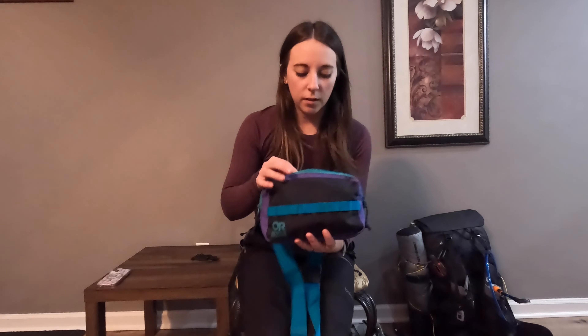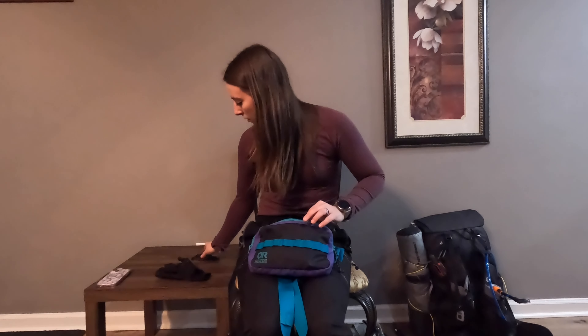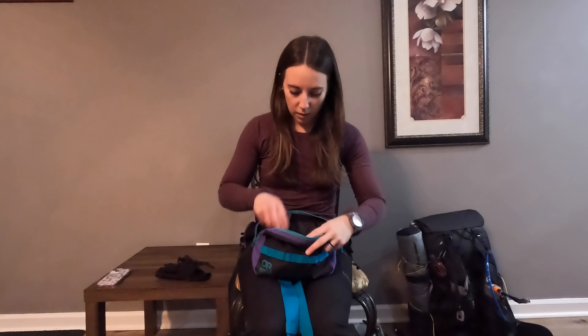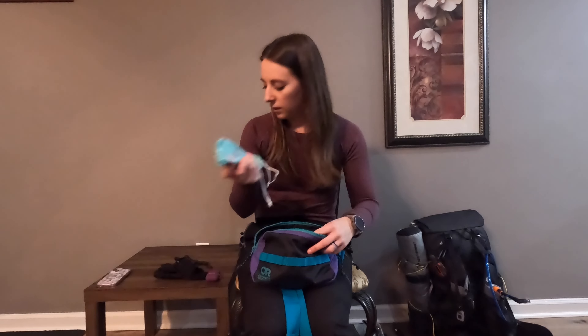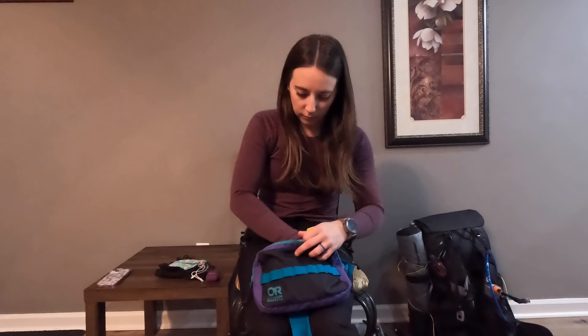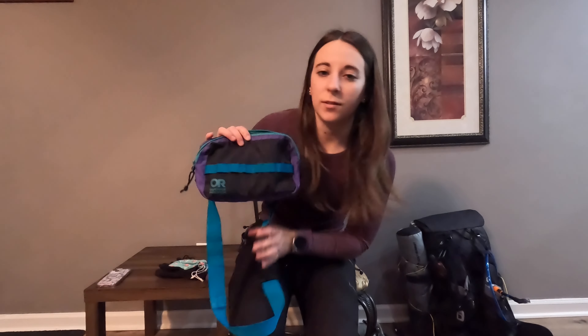I also have a fanny pack that I'll be bringing. In here I have my liner gloves. I'll be wearing this neck knife, keeping that with me pretty much all the time. I have my AirPods, sunglasses, chapstick, and then my toothpaste and toothbrush — I like to keep those in here for easy access. That's what's in my fanny pack.